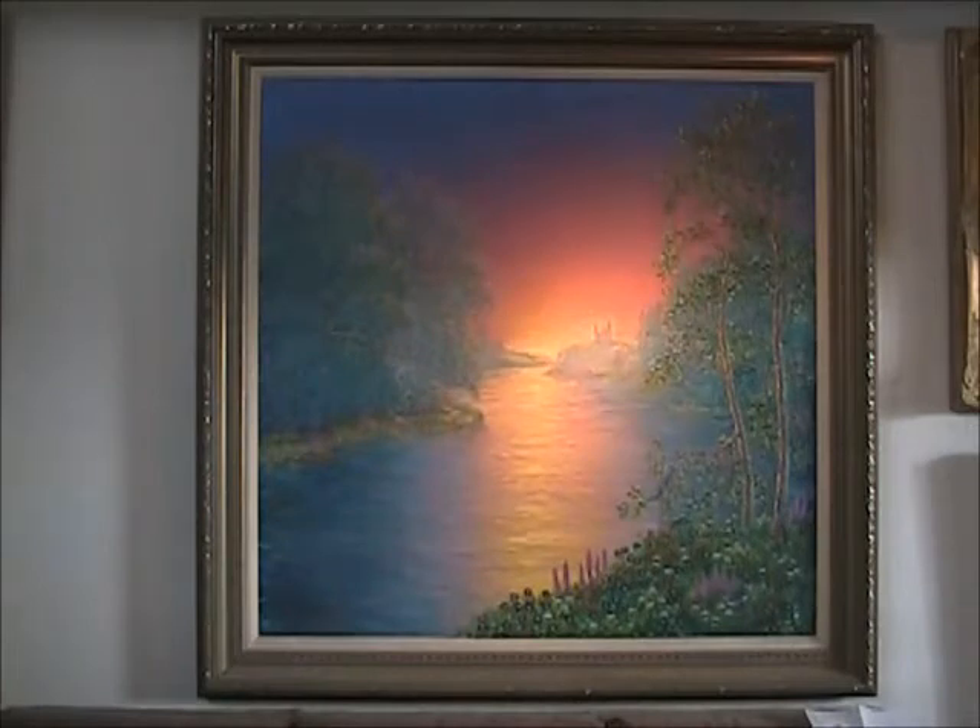This is a 48-by-48-inch major work called The Dream River. It's turned out to be one of the favorite backdrops for taking pictures of people who visit my home.